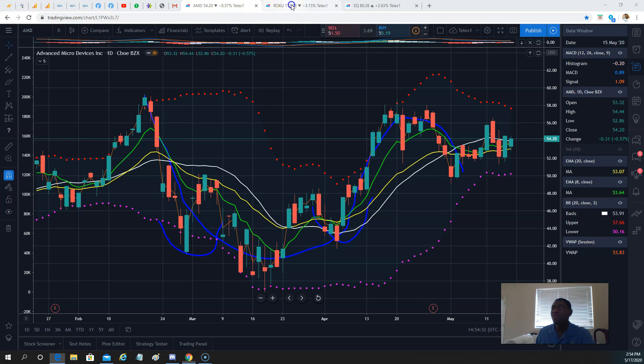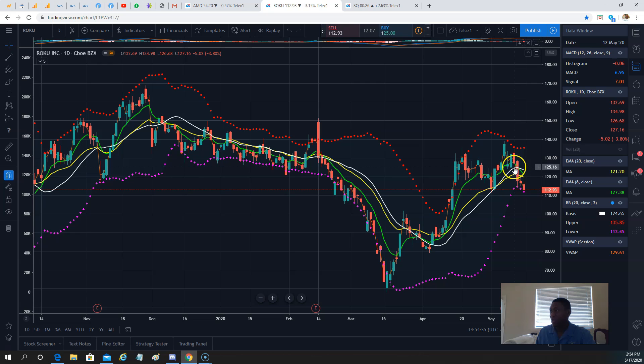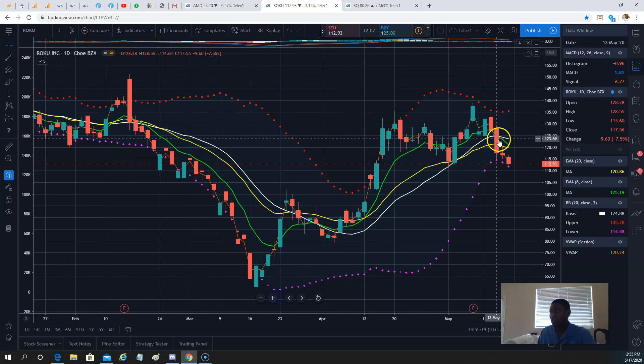Roku is going to be high on our watch list. Roku last week was a great short from here. We traded the 112 puts — we didn't carry into Friday, we cashed out on Thursday when it went to 115. Those puts were nice because early in the week it looked bullish, but on Wednesday as the market sold off, Roku is now at no-man's land, attacking the lower Bollinger band at around 111. This week, it could find its way back above the moving averages — using the 120 or 125 call is one way to respect that action.